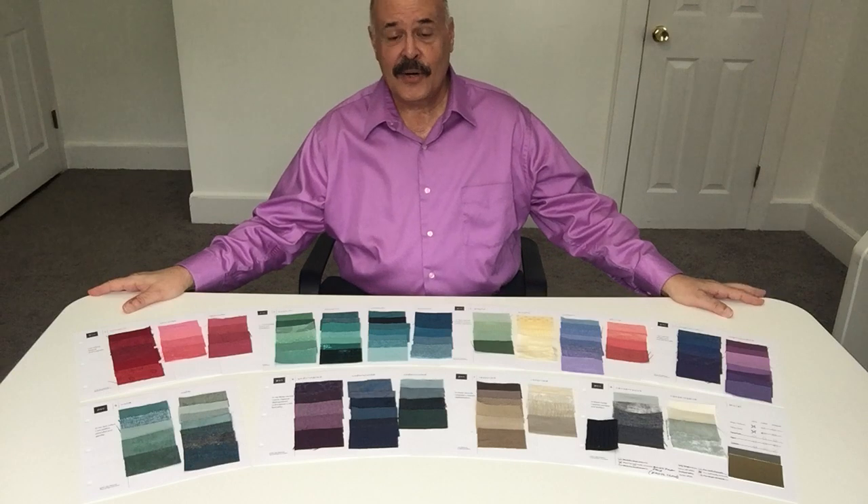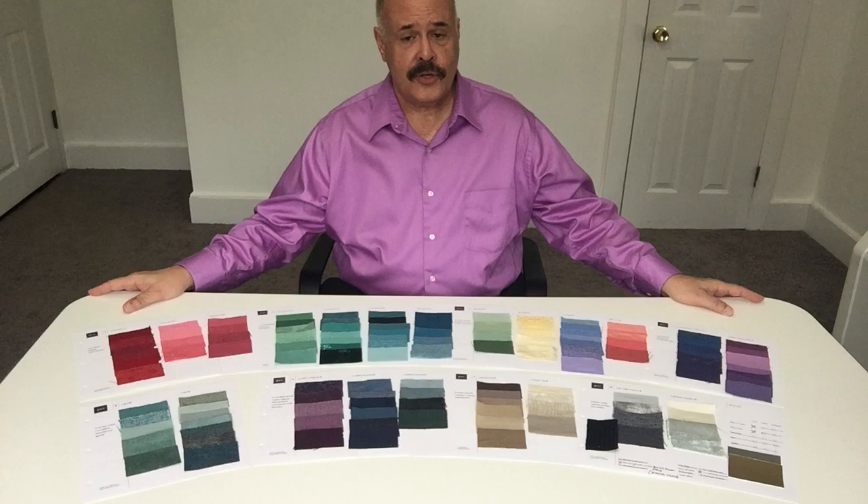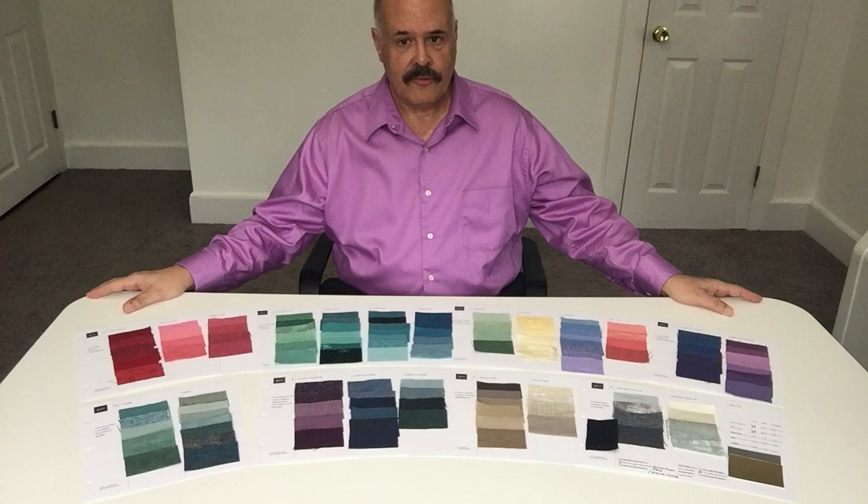Hello, this is John Kitchener, color and style consultant, talking to you from my office near Atlanta, Georgia. I've just completed another virtual palette, this time for a client in New Zealand.